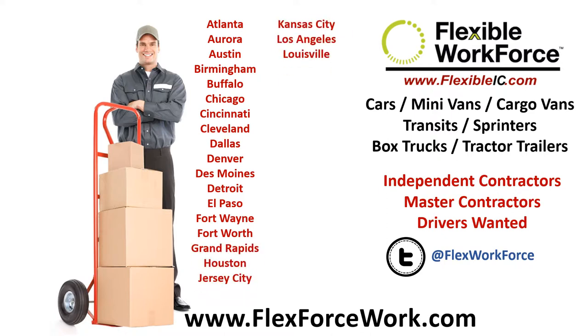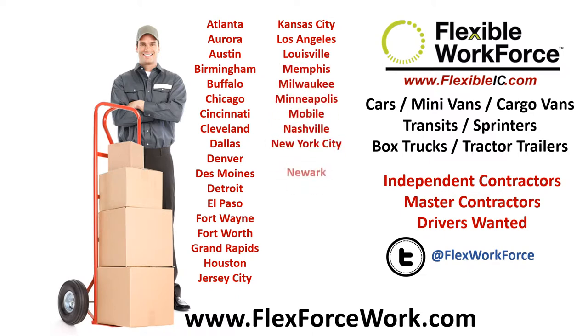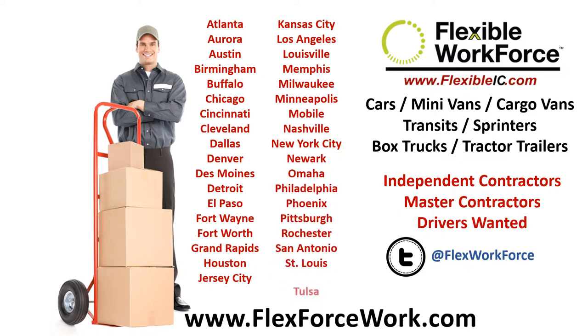Simply click on the link and start the process. Have pictures of your license, registration, and insurance card ready, and bank info if you want to be paid by direct deposit. Enter the info and upload all the required files.